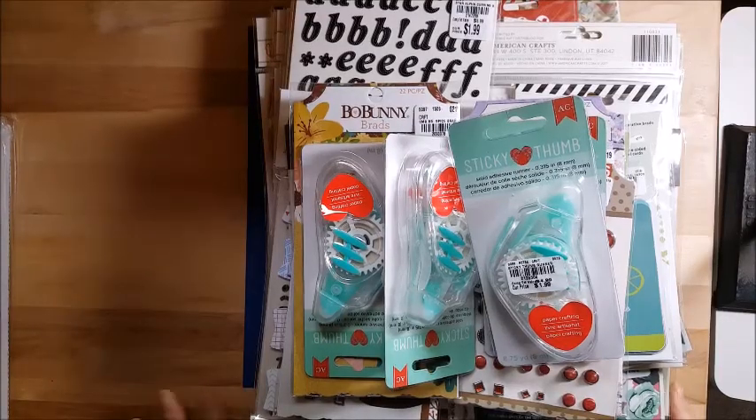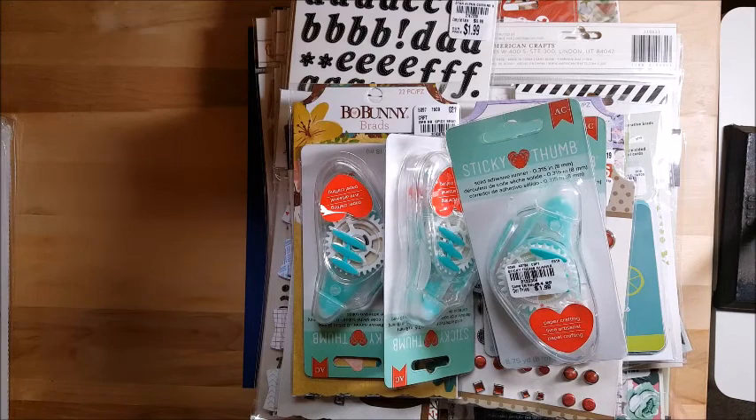Today I wanted to bring you a huge mega Tuesday Morning haul. I went on a spending freeze for two months and then I went to Tuesday Morning and this is what happens. The last time I did a mega haul like this was back in December, so I guess we're going to say it was Christmas in July again this year. I went about a week ago and they had some really good stuff they hadn't had previously.